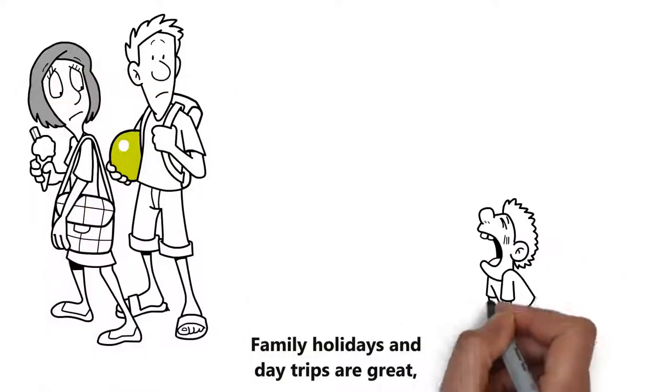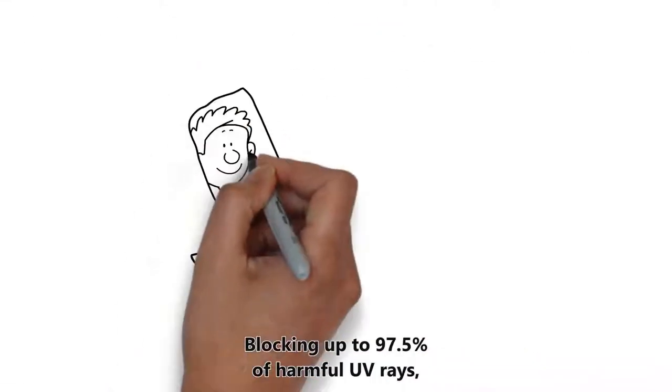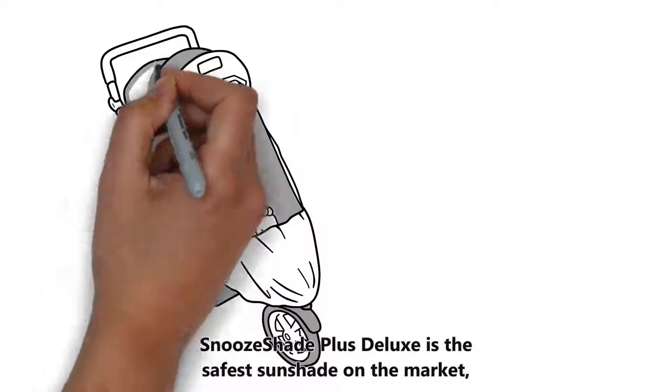Family holidays and day trips are great, but how do you prevent your toddler from getting overtired or hot and bothered? Blocking up to 97.5% of harmful UV rays, Snooze Shade Plus Deluxe is the safest sunshade on the market.